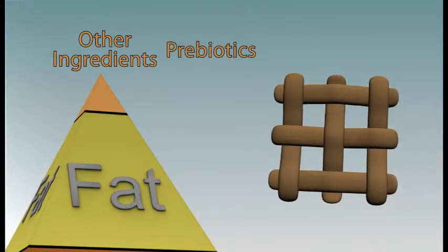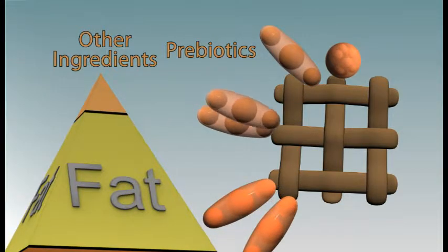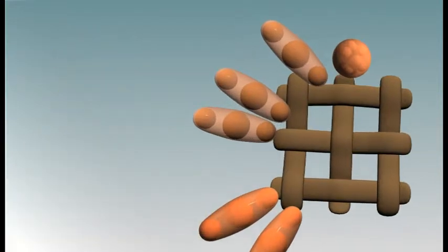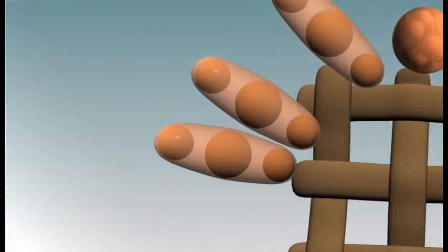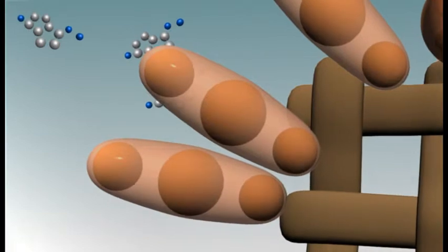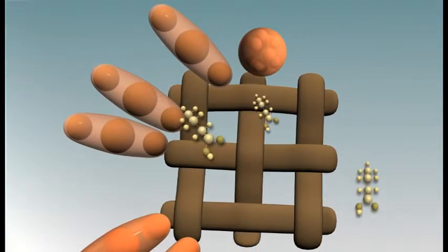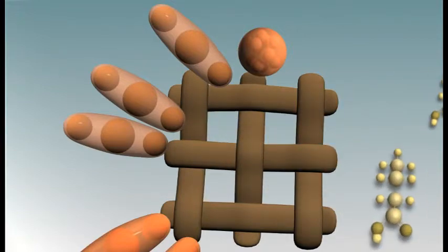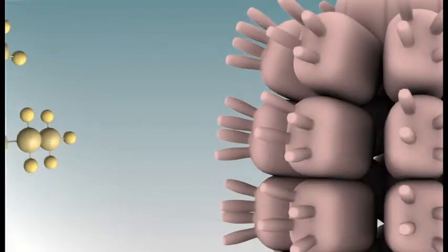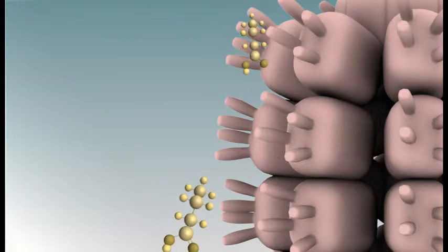Additionally, prebiotics are sometimes added to GI diets. Prebiotics are soluble dietary fibers that promote the growth of beneficial bacteria within the intestines. Prebiotics and healthy intestinal bacteria may also bind harmful toxic bile salts within the intestines and produce beneficial short-chain fatty acids. Short-chain fatty acids provide an important source of energy for intestinal cells and help to stimulate the growth and proliferation of healthy intestinal cells within the large intestine.